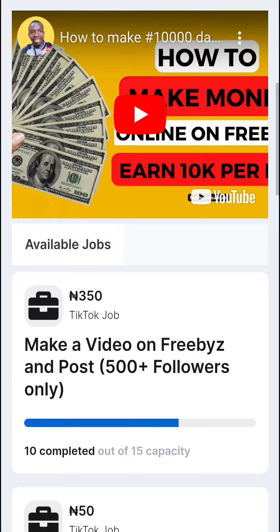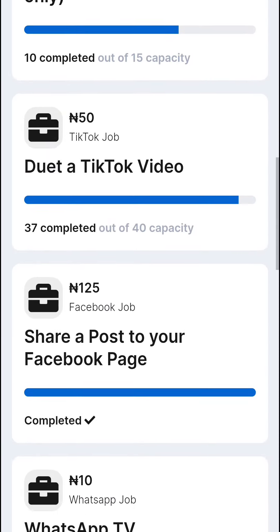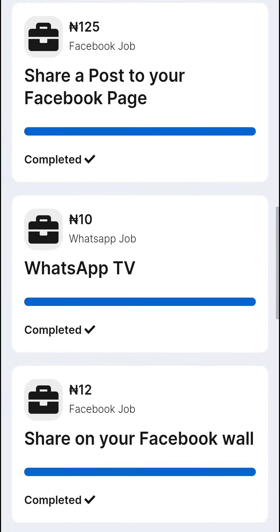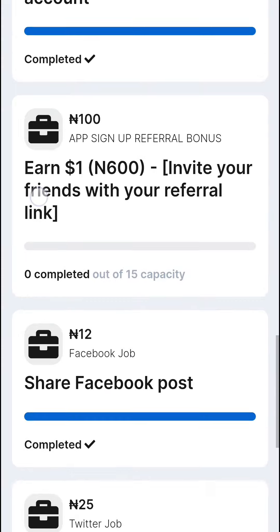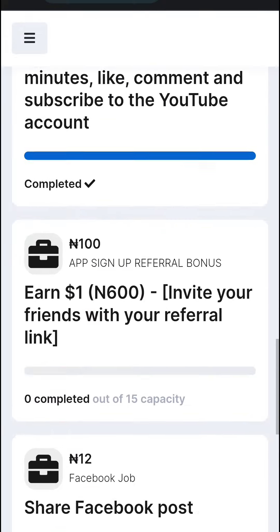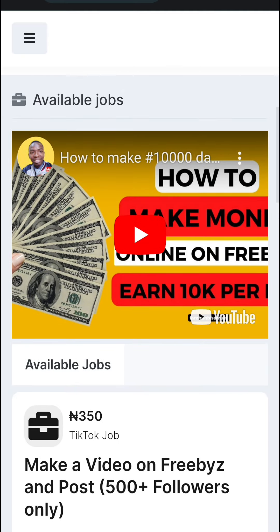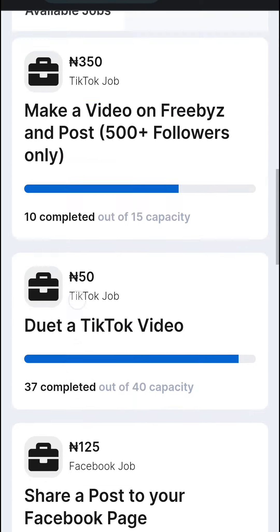Come on, start using Freebyz now. See a job of 350 naira — that's a very interesting one. You also see 125 naira and all those jobs are there waiting for you. In today's video, I want to show you how you can post a job and hire social media workers to do jobs for you.